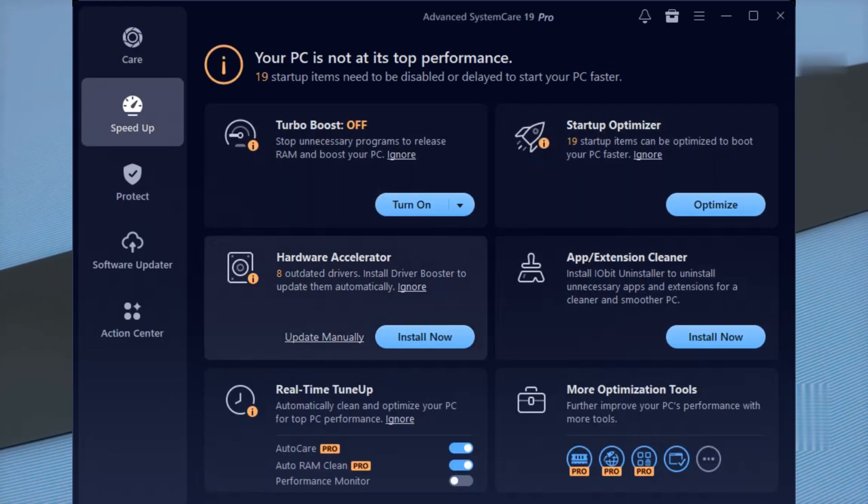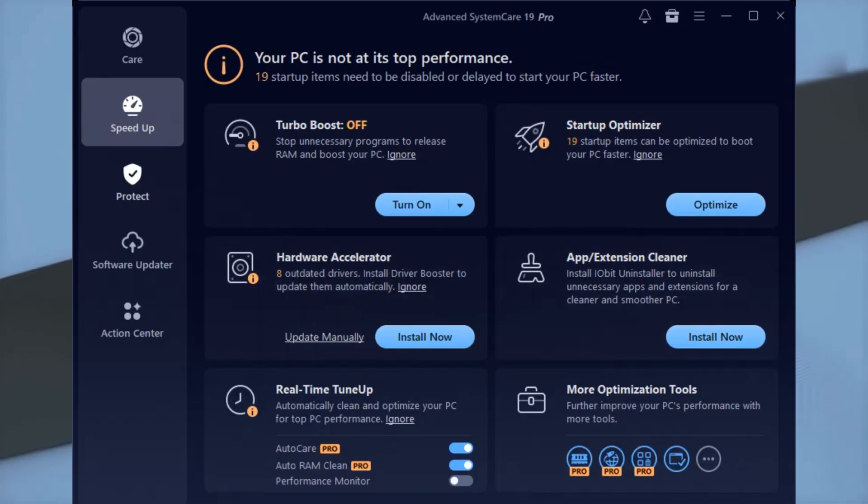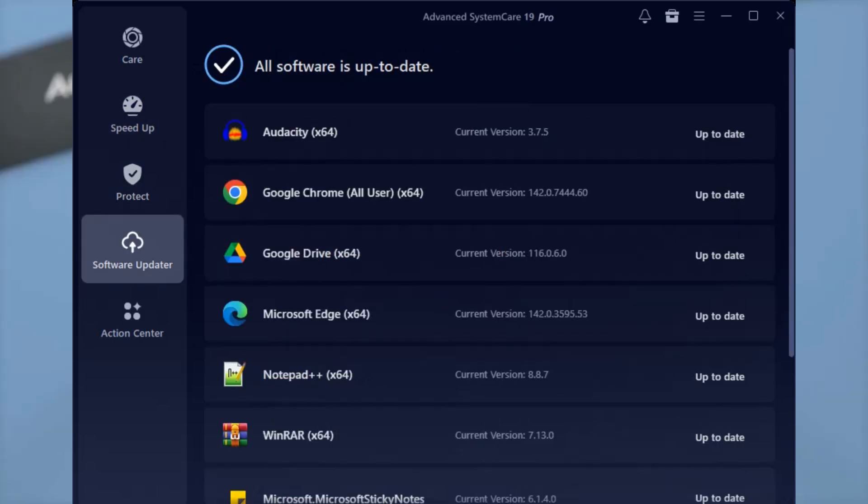Worried about privacy? ASC 19 Pro's privacy protection cleans up your online tracks and even shields your browser from unauthorized changes. The Software Updater is another favorite — it automatically finds outdated apps and updates them for you, no more clicking around for the latest versions.